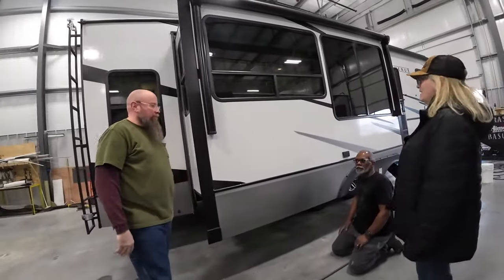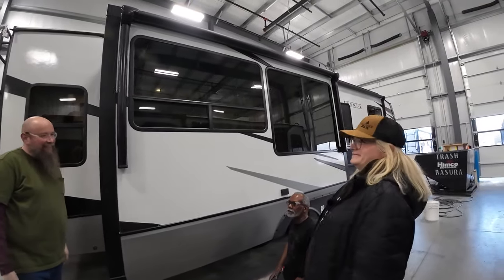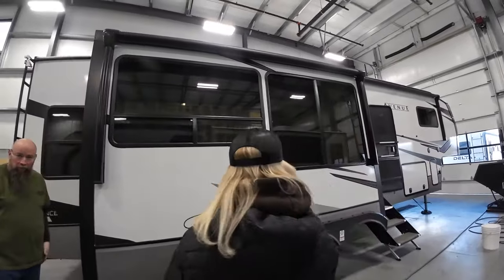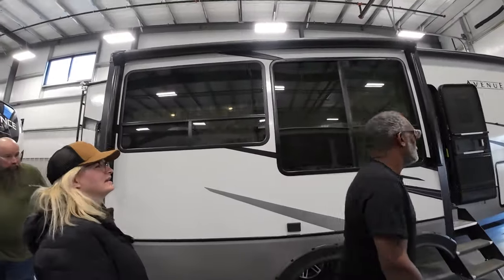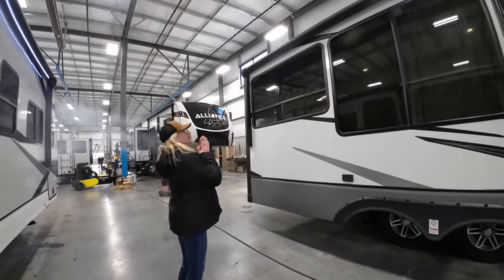Once they put the light blockers on, they adjusted the slide — that slide never slid before. How does the slide look on the outside, Beck? Oh! It looked like that window!